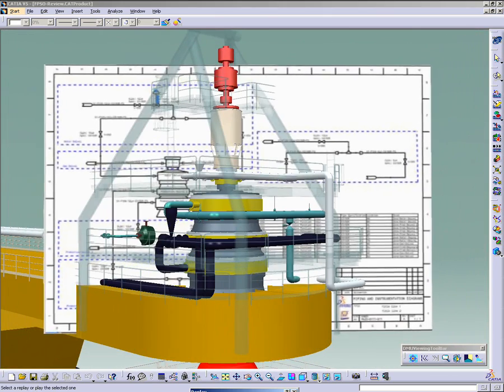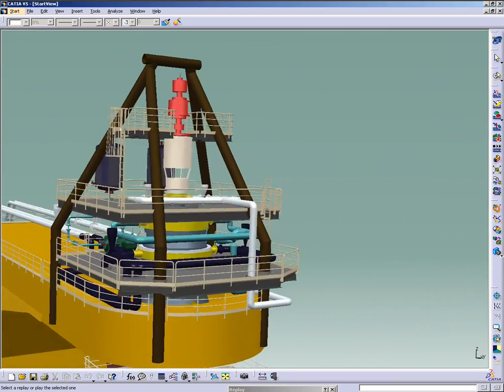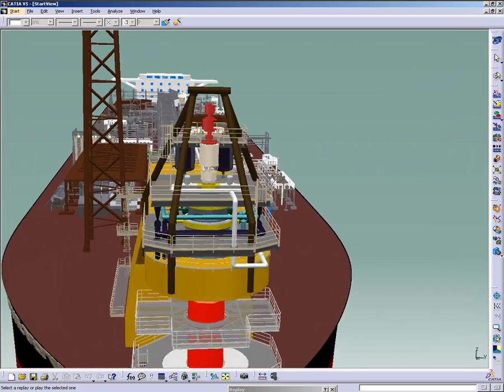By working on the same comprehensive digital mock-up, process and structure engineers avoid inconsistencies, thus decreasing risk and cost.